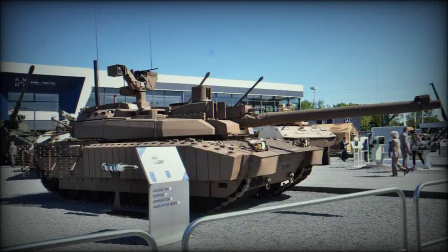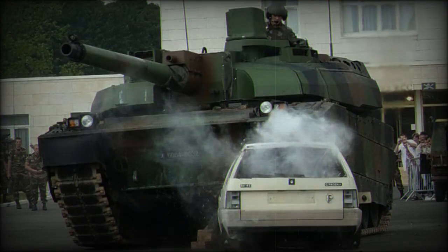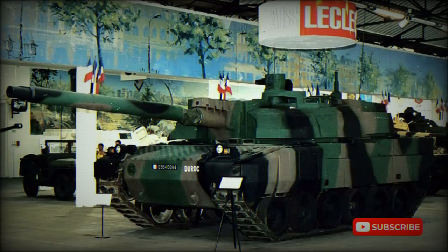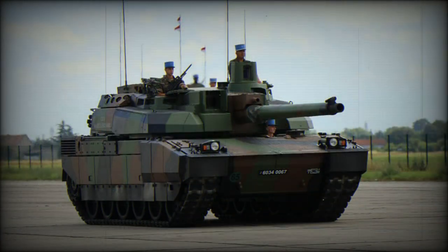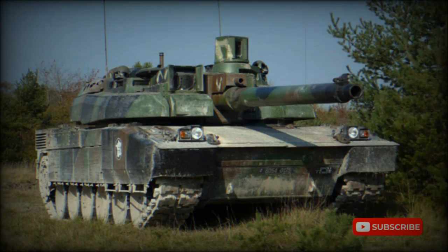The Leclerc main battle tank is armed with a CN120-26 120mm smoothbore gun, which is 52 calibers long. It is fitted with a bustle-mounted autoloader, which holds 22 ready-to-use rounds. The remaining 18 rounds are stored in a carousel-type storage area in front of the hull. The autoloader provides a maximum rate of fire of 12 rounds per minute. It is claimed that the Leclerc can engage six targets located 1.5 to 2 kilometers away within one minute, with a hit probability of 95%. The gun can also be loaded manually from inside or outside the MBT.